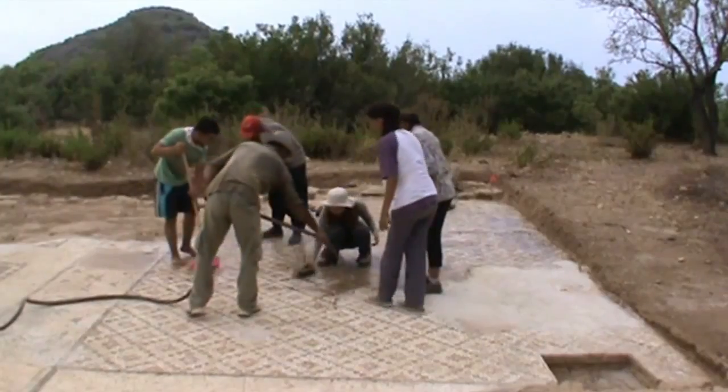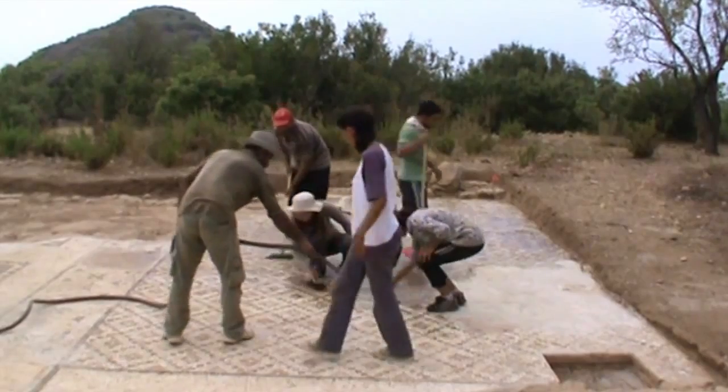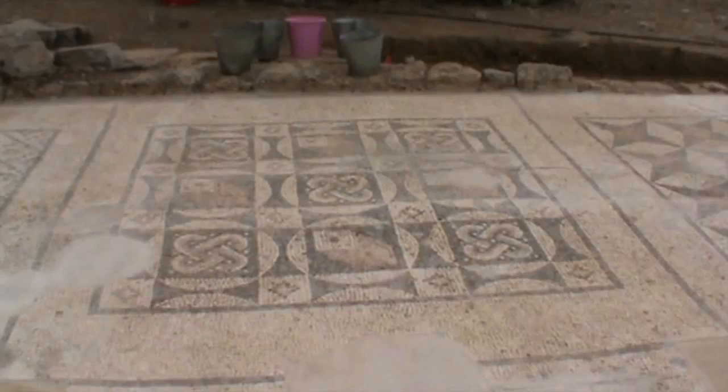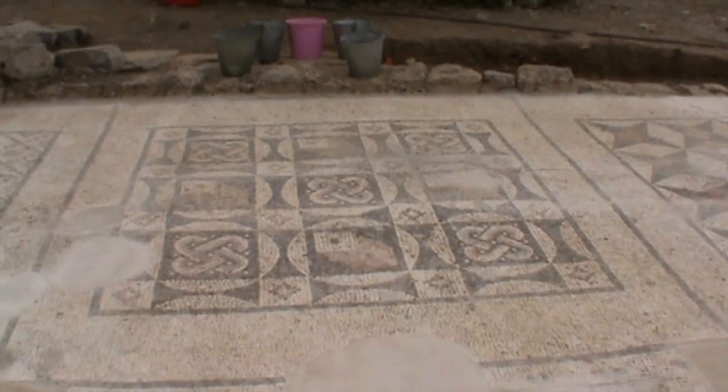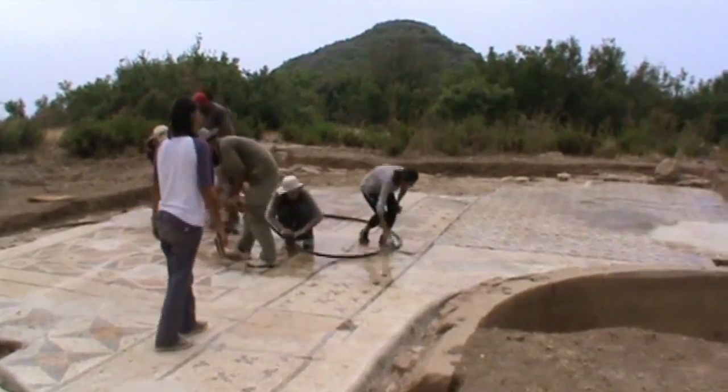Why is this find so important? The reason is because this region is not well understood in terms of history and archaeology. It's not a place where archaeologists have spent much time working in.